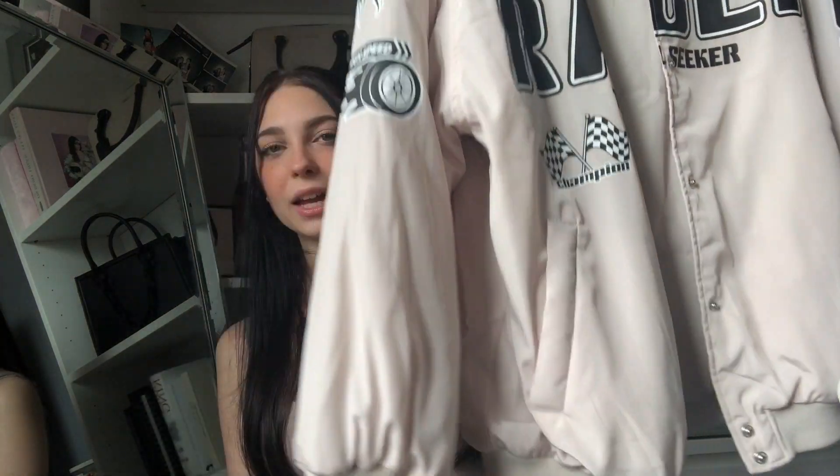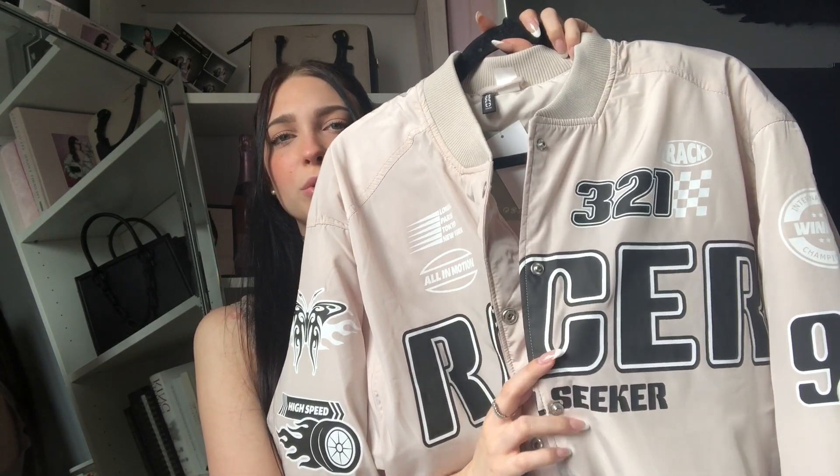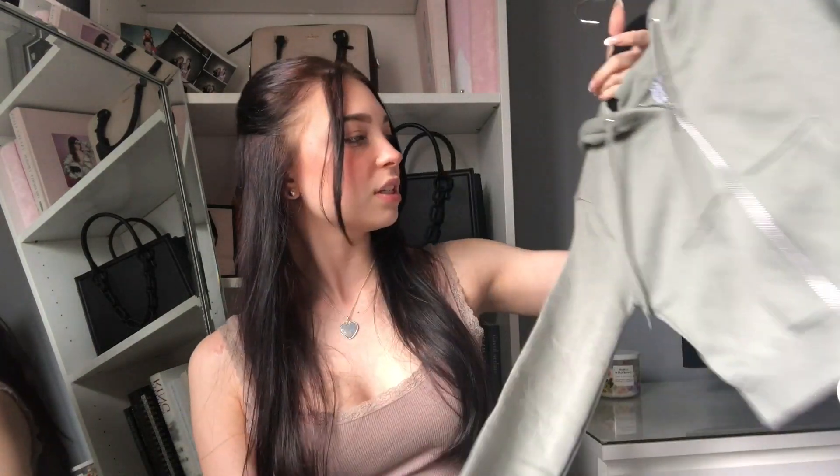Next I got this really oversized jacket, also from H&M. It has these little patches on it — it says 'Racer 321' and has all these little stamp-looking things on the side. I got this in a size medium because I wanted it to be bigger. I'm really excited to wear this out; I feel like it might be the perfect spring jacket because it's really light but has a little bit of fluff to it. It's a neutral color so you can wear it with almost anything.